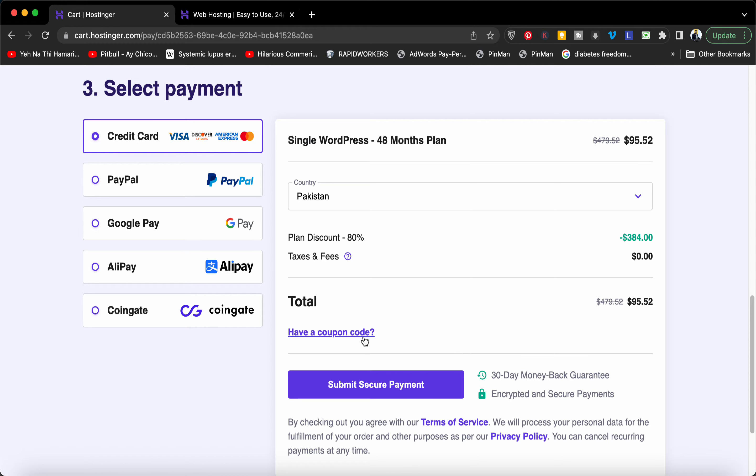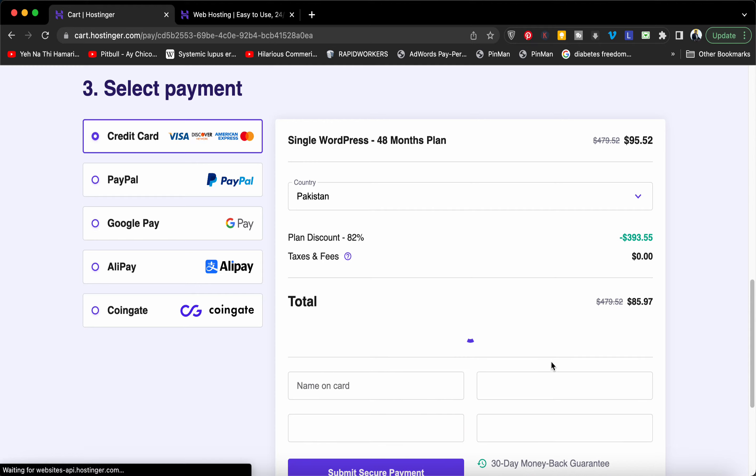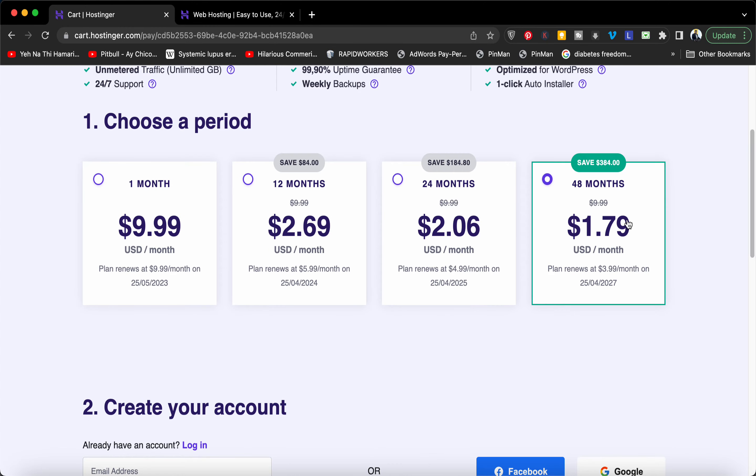Select the option of 'I have a coupon code,' then write the coupon code which you can also find in the description of this video, and press the Apply button. You can see that the price gets a further 10% reduction, making it $1.79 — even lower than $1.99.